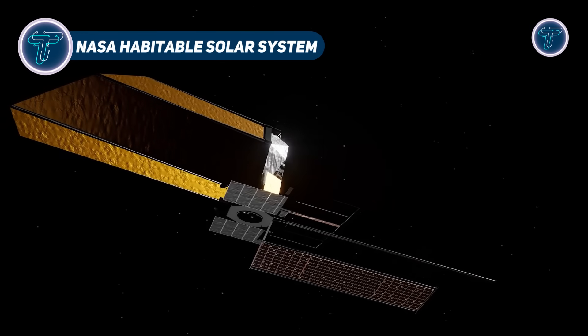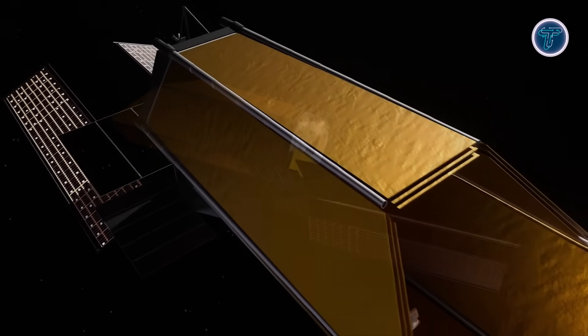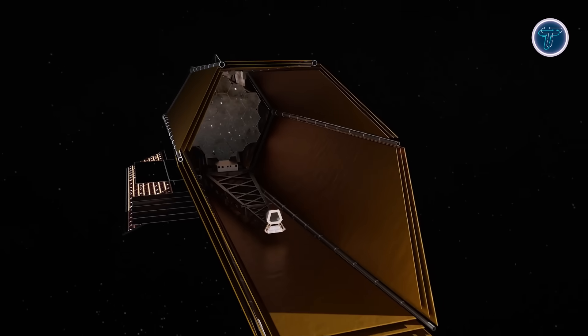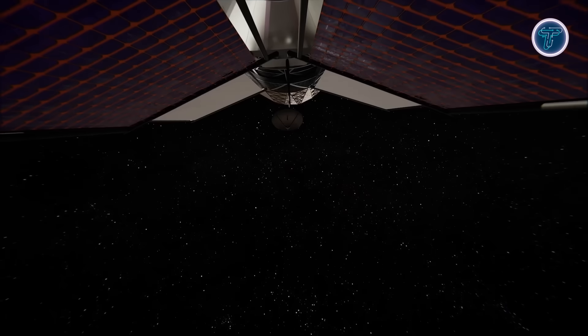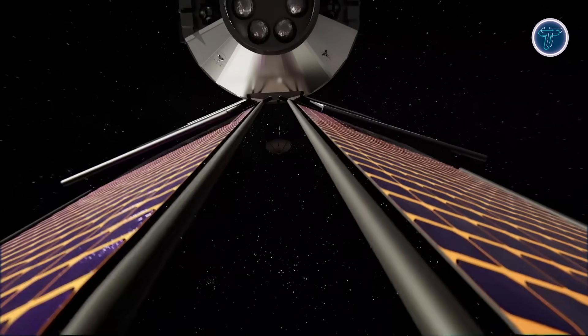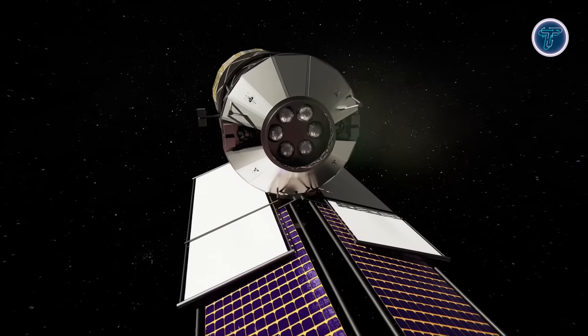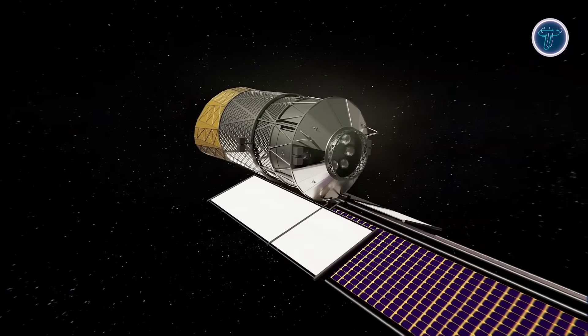NASA's vision for a habitable solar system extends the search for life beyond Mars, exploring where conditions might allow liquid water and thus biology to thrive. Central to this vision is defining the habitable zone — the orbital region around a star where temperatures permit stable water on a planet's surface. NASA's upcoming Habitable Worlds Observatory is a key part of this plan, designed to directly image Earth-like exoplanets.